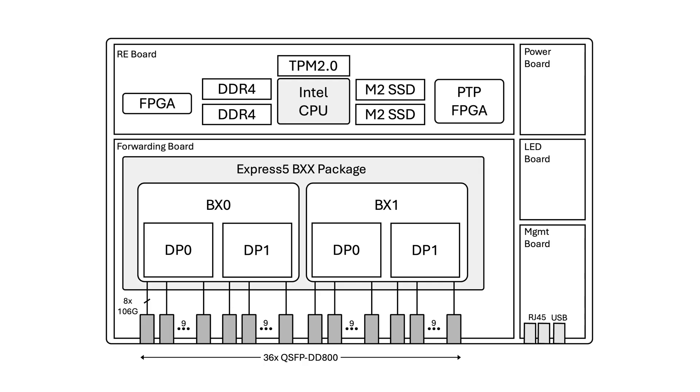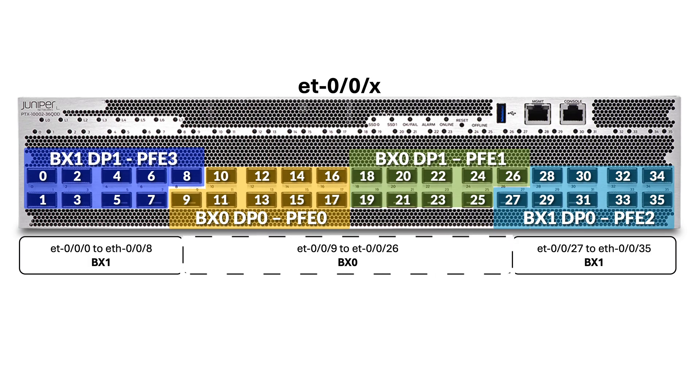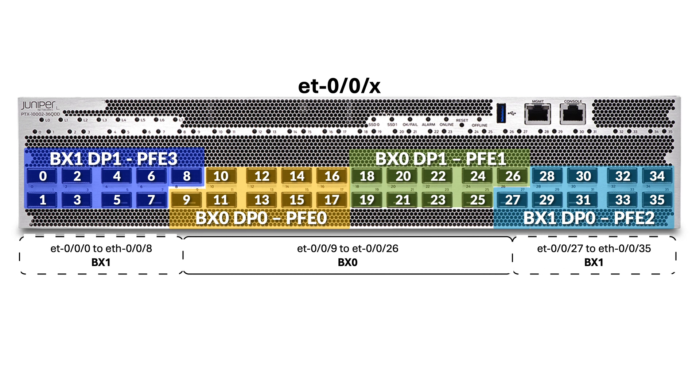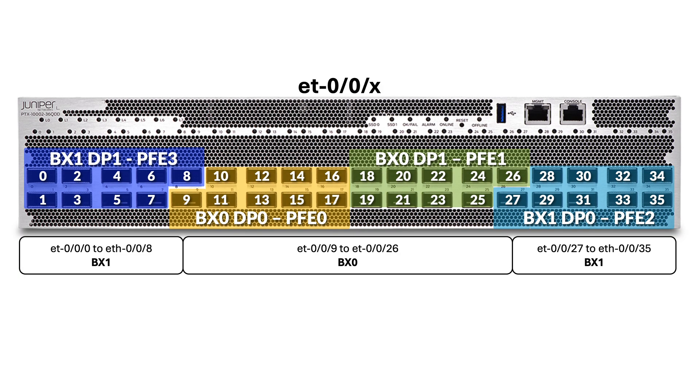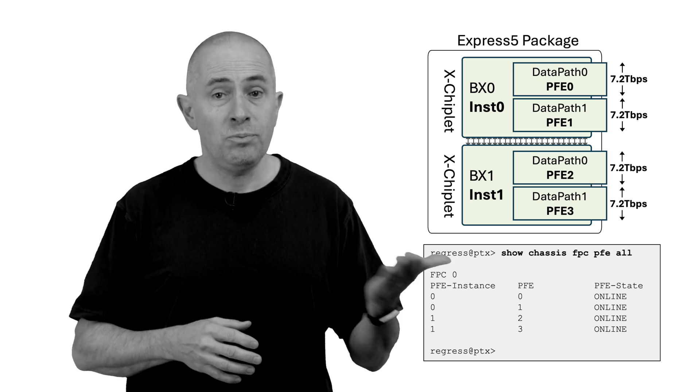When we abstract the router to a block diagram, you notice it's a very simple design, and that's what makes it extremely competitive from a power usage perspective. For example, we don't rely on any intermediate component such as a reverse gearbox to connect the optical cages to the packet forwarding engine port groups. The 36 ports of the router are split in half: 18 ports mapped to BX0, 18 others to BX1 — that's each chiplet. As mentioned, we also have two data paths, or slices, of 9 ports each, named PFE0 to PFE3 from the router CLI perspective.